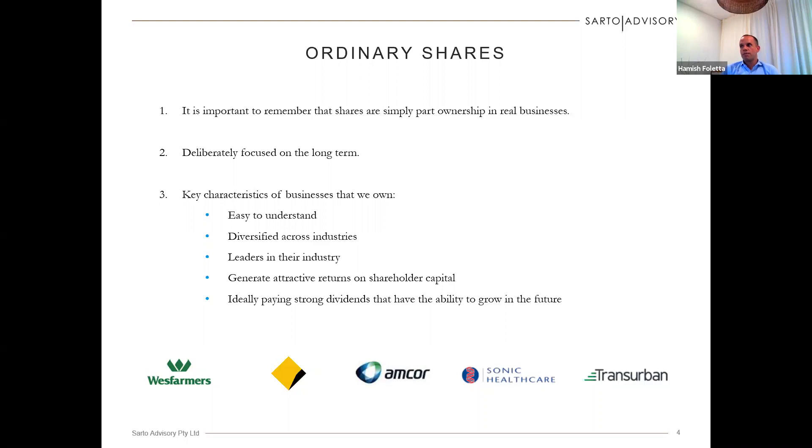When we purchase ordinary shares, it's important to remember that an ordinary share is simply part ownership in a real business. When you buy shares in BHP, you don't simply own a piece of paper that goes up and down each day — you actually have ownership in the company BHP itself. When you have that ownership, you are obviously exposed to the profitability of that company. With the portfolios that we construct for Birk Britain, they're deliberately focused on the long term. We're not interested in trying to buy a small speculative company for $1 a share and trying to sell it at $1.20. We want to own quality businesses that we feel we can own for the very long term for clients.